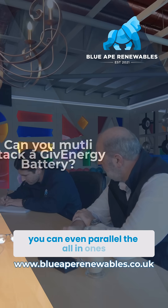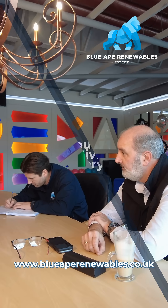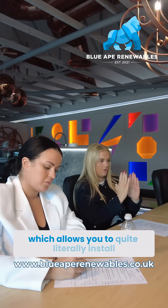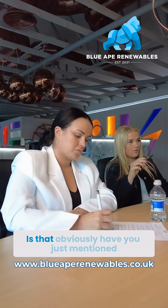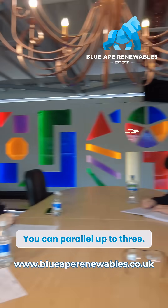You can parallel the all-in-ones now — I think on launch we couldn't, but we can now, up to three. I'm familiar with the multi-stacking kit which allows you to install that way. Is that something you guys offer? Yeah, you can parallel up to three all-in-ones.